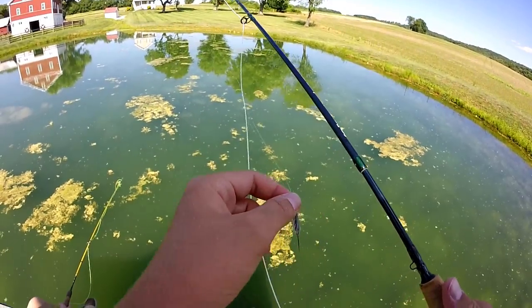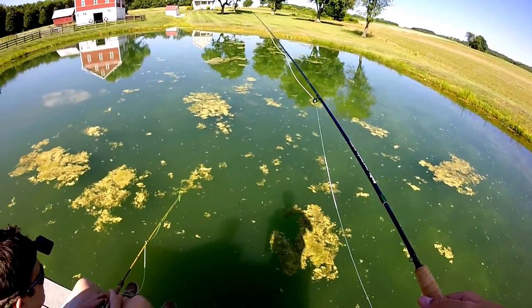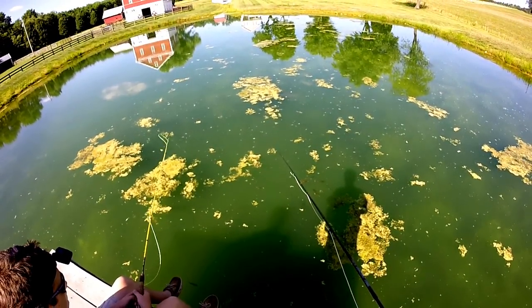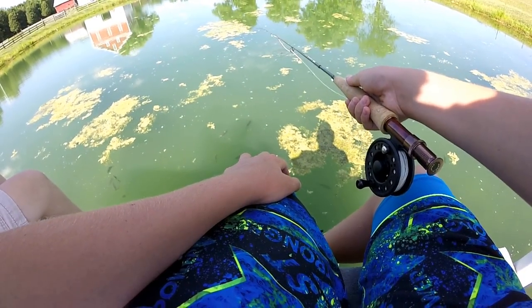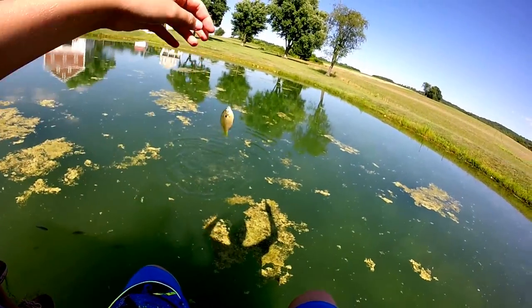There's like 800 bazillion of them right off this pier slash dock slash thing. Look, they won't put it all the way in their mouth. The most delicious. There we go, guys.